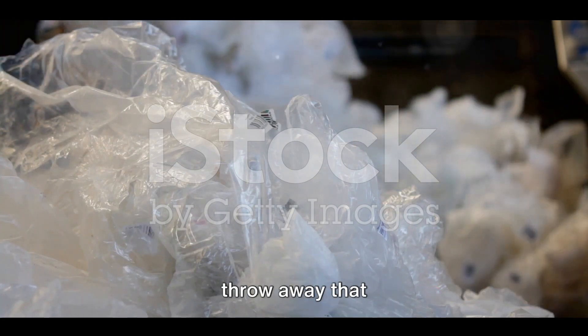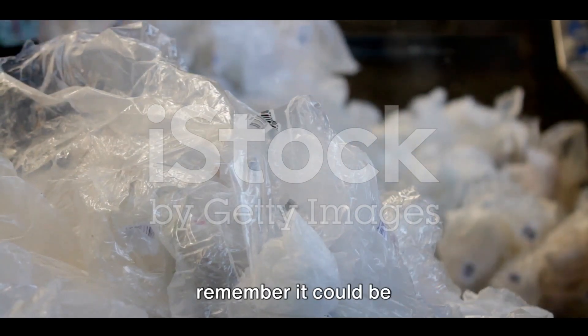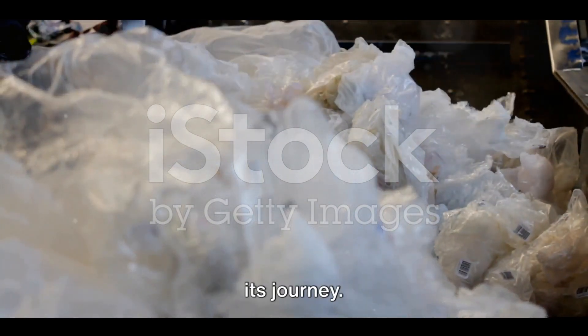Next time you wear that polyester shirt or throw away that polyester bottle, remember it could be just the beginning of its journey.